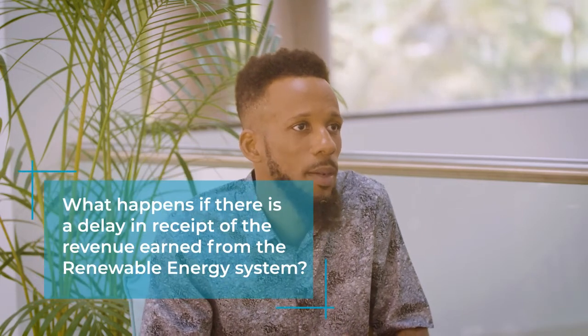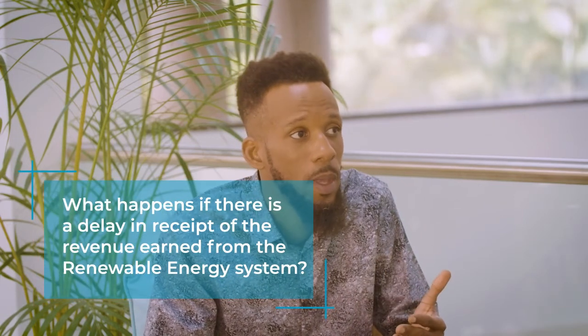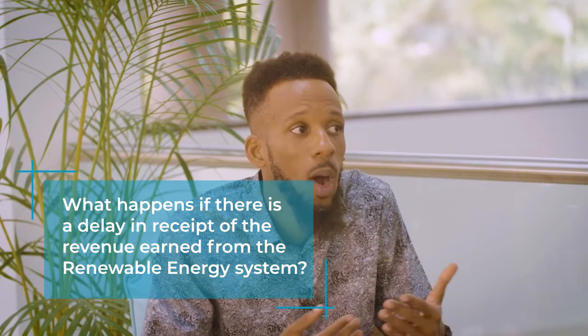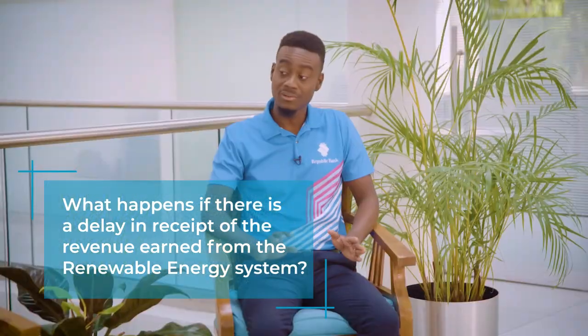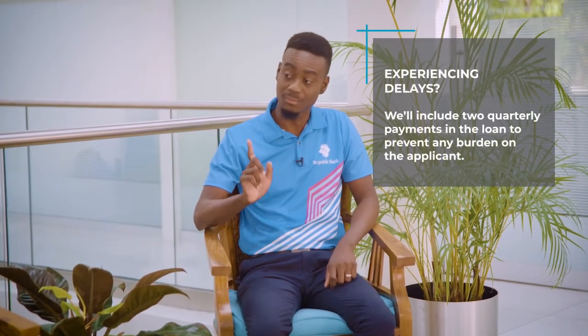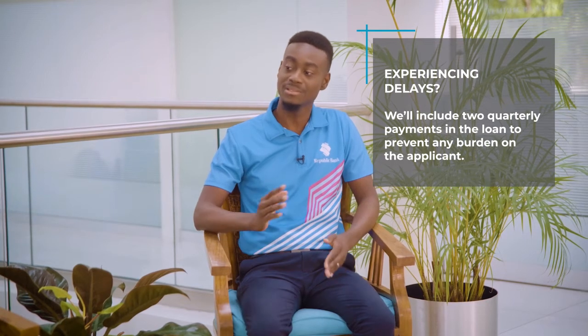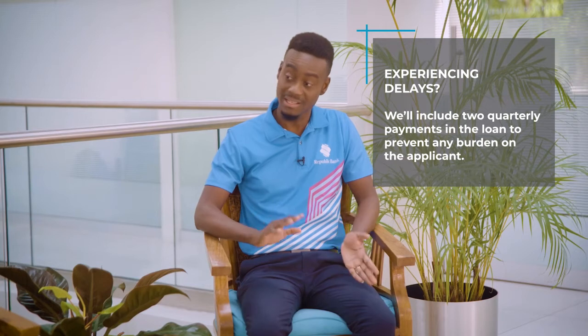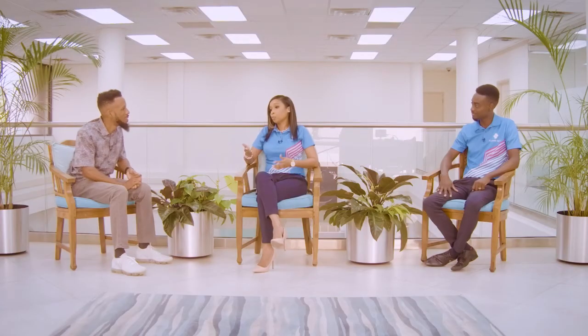So the final question — suppose there's a delay in the receipt of the revenue from the renewable energy system. What happens then? Well, remember these are standalone facilities. The beauty with our package is that we can include two quarterly payments in your approved loan amount, which will be able to supplement the loan payments if there's any timing differences and delay in receipt of the funds from the Barbados Light and Power Company. And of course, by that time, the customer expects to receive the cheques.